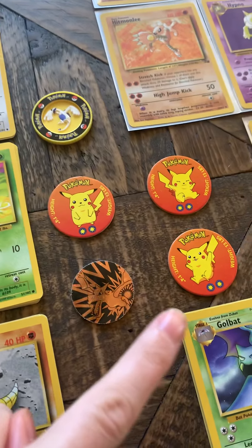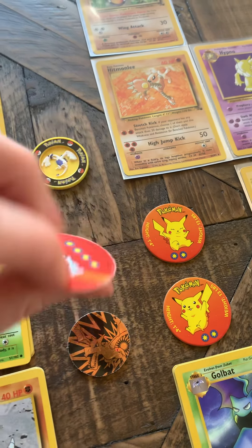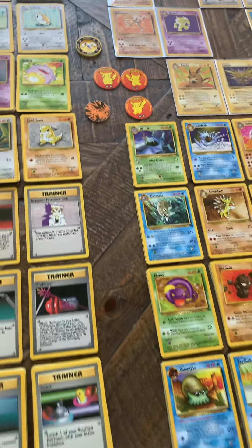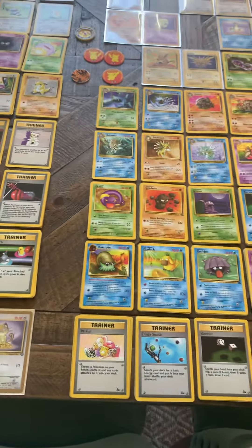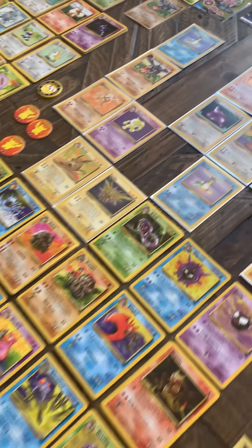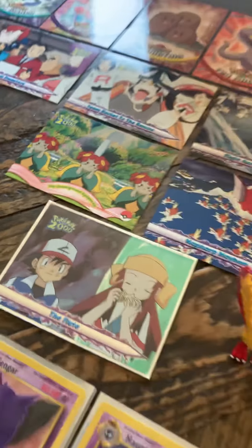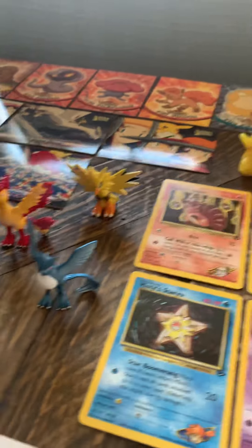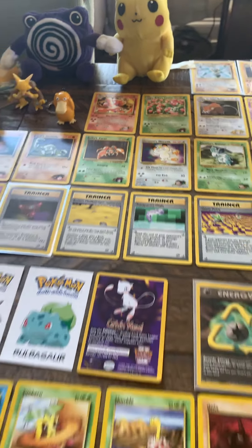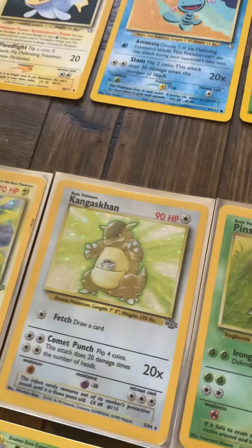I remember these so clearly from when I was a kid. Now they come in plastic, but they used to be little cardboard chips. Look at these, guys — little polymer Pikachu. All things great from my childhood.